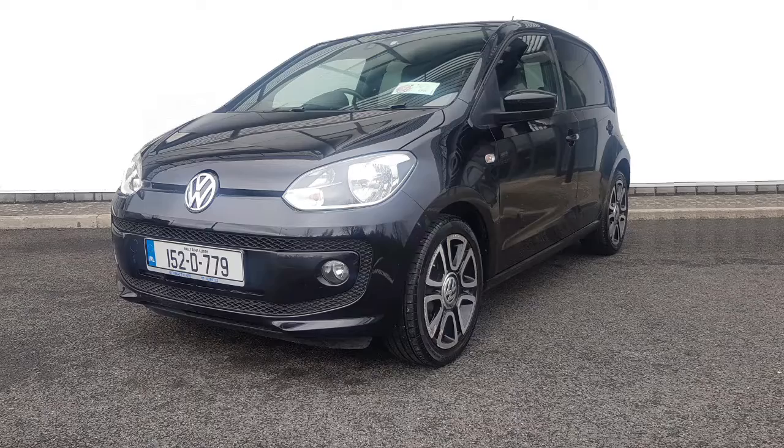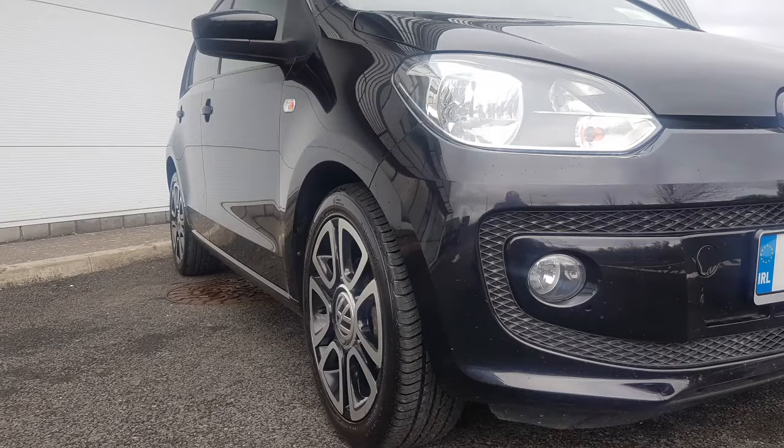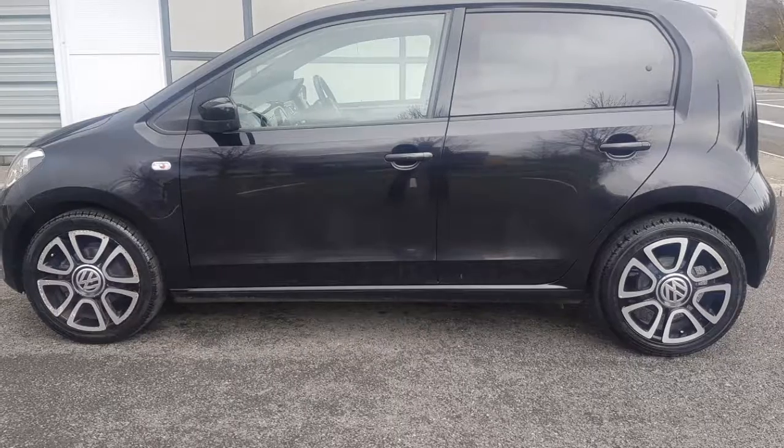Black is by far the best colour for this car. In black, these alloys really suit it, and it looks sporty with the rear privacy glass.